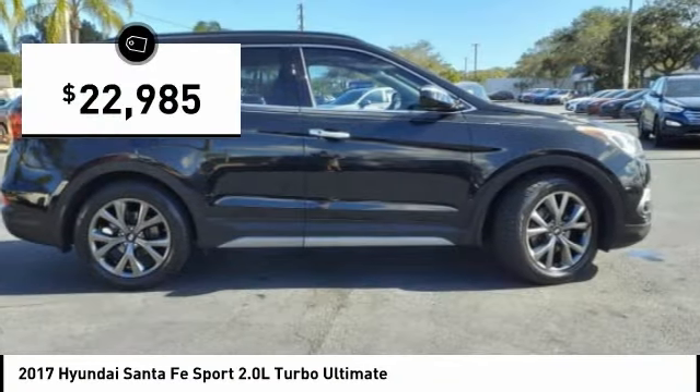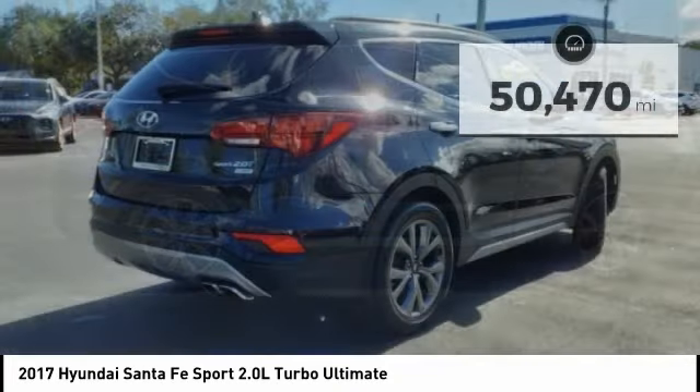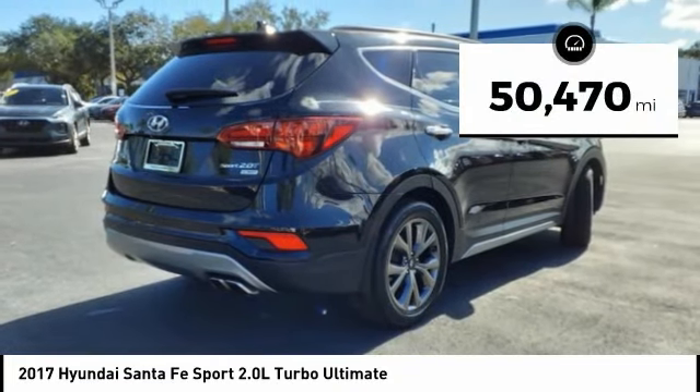It is priced below $25,000, and this vehicle has less than 55,000 miles.